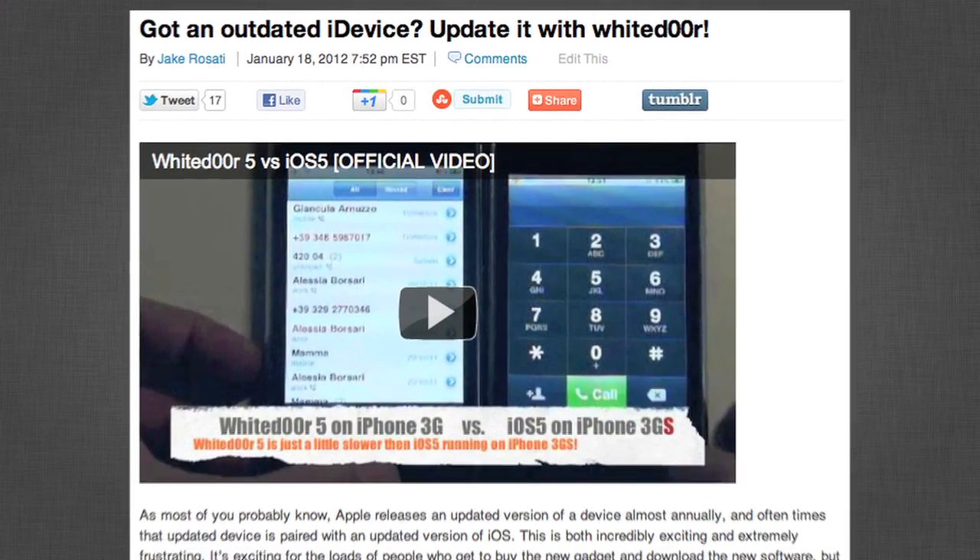Now we're going to change pace a little bit from jailbreaking the newest devices to jailbreaking the oldest devices. As you're probably aware, there comes a point in every iDevice's life when Apple stops supporting it with official software updates, and as such there are a bunch of older iPod touches and iPhones stuck on iOS 3.1.3, which unfortunately means owners of those devices can't partake in all of the iOS 5 fun — or so you thought.